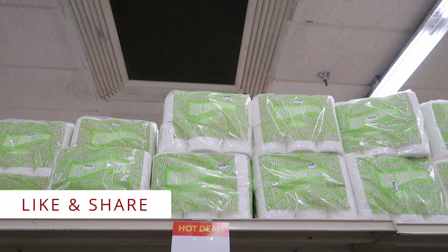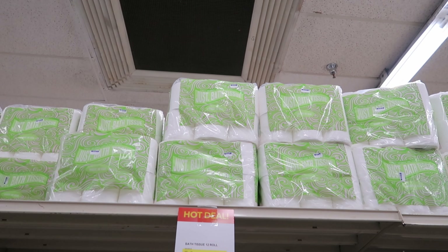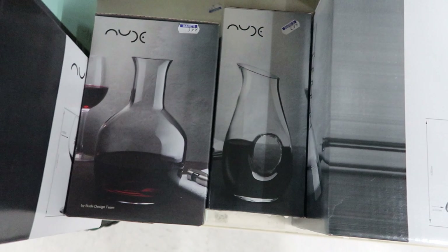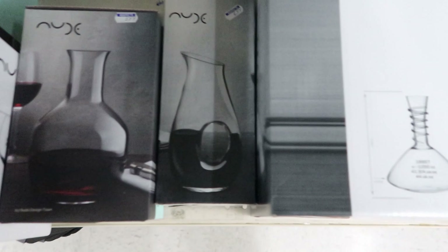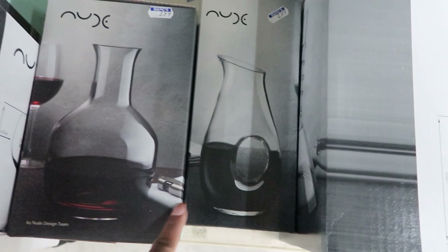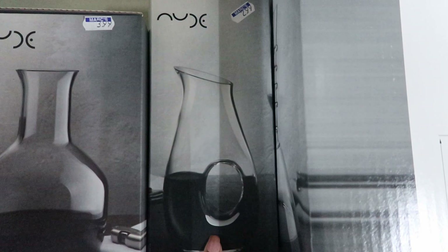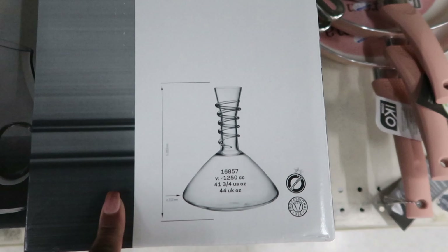They also have bath tissue for $2.99 — you get 12 rolls. They have these carafes here. They come in different styles. This one is the smallest one, but this one is $3.99. This one is $2.99. And this one right here is $3.99.